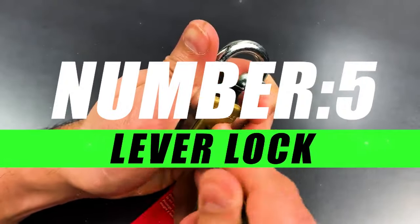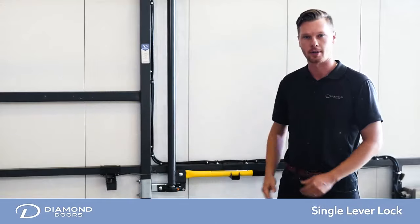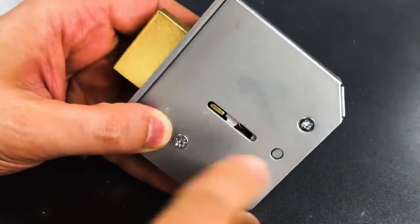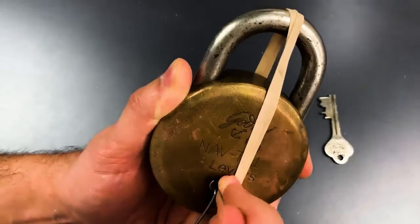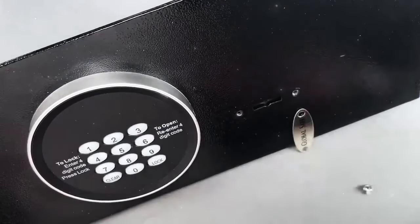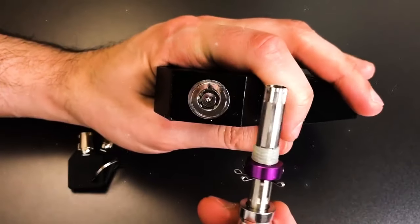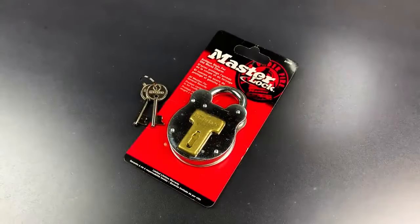Moving on to number 5, we have the Lever Lock. A lever lock is a type of door lock that utilizes a lever rather than a traditional knob or handle. Lever locks are considered more accessible than knob locks, meeting standards for accessibility in many building codes and regulations. They are often recommended for public buildings, including hospitals and schools, where accessibility is a key consideration.